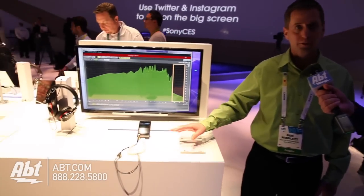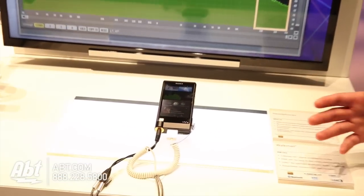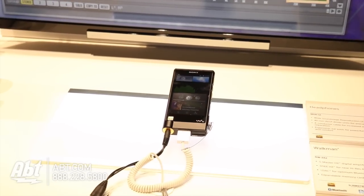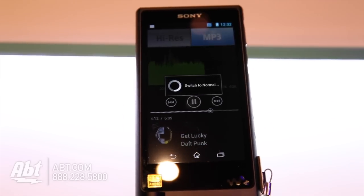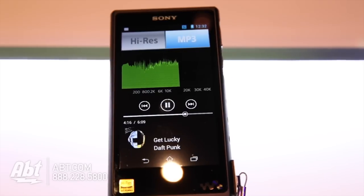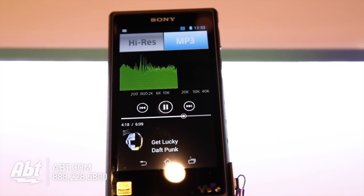So what's going on? Well, this is a high-res Walkman, so now you'll be able to hear music the way the artist intended you to hear it. What we're showing here is where you can literally switch back from high-res to MP3 format — and MP3, we know, is a highly compressed file format.